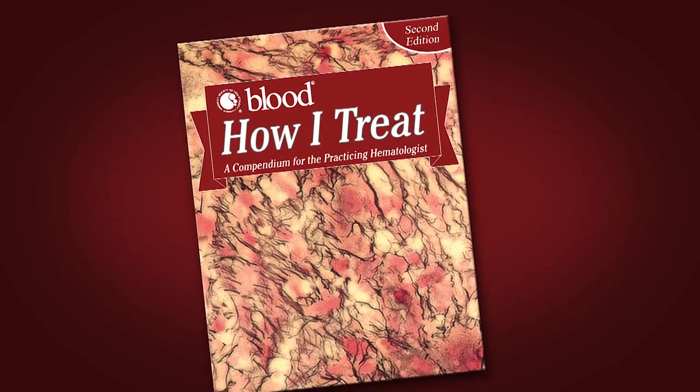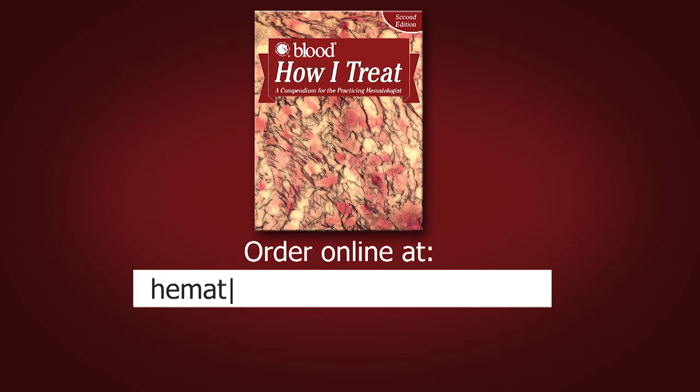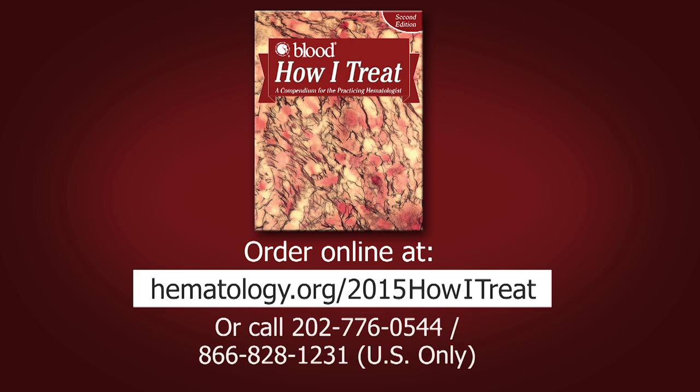Copies of the How I Treat Compendium, Second Edition, are available online at hematology.org/2015HowITreat, or by calling these numbers.